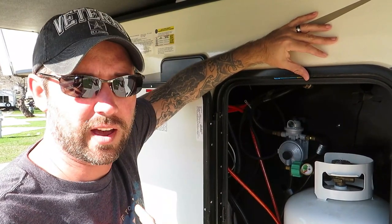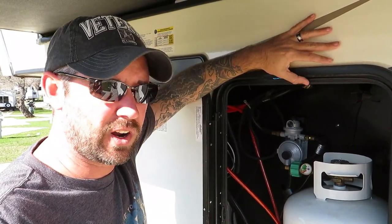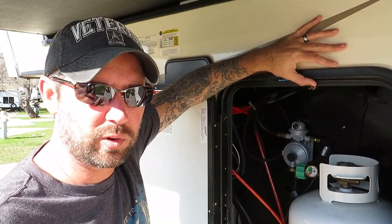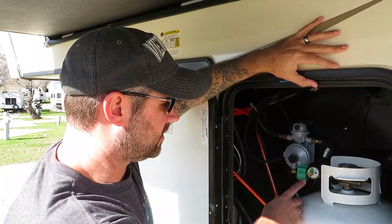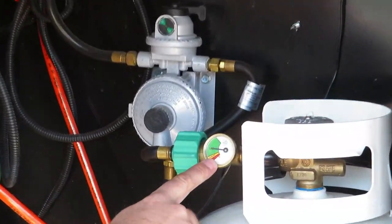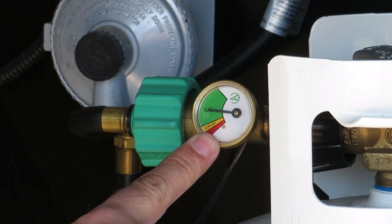The next must-have is some kind of propane gauge. We have the very cheap version — you can get it for about $10 to $12 at Walmart, Home Depot, Lowe's, or Amazon. When you turn your propane gauge on, you can see about how much propane you have left in your tanks.